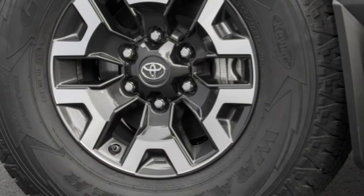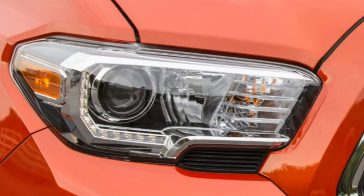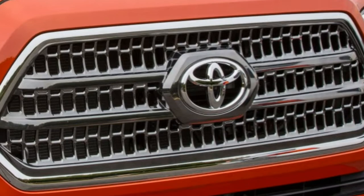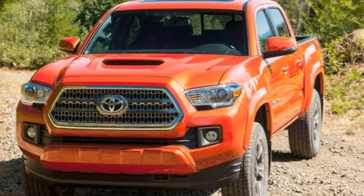The Toyota Tacoma is a mid-size pickup truck available with two cabs: the extended access cab with small rear-hinged back doors, and the double cab, a larger crew cab. Access cab models come exclusively with a 127.8-inch wheelbase and a 73.7-inch long bed. Double cab models are offered in short 127.4-inch and long 141-inch wheelbase versions, the former with a 60.5-inch short bed and the latter with a long bed. The Tacoma is offered in five trim levels: SR, SR5, TRD Sport, TRD Off-Road, and Limited.